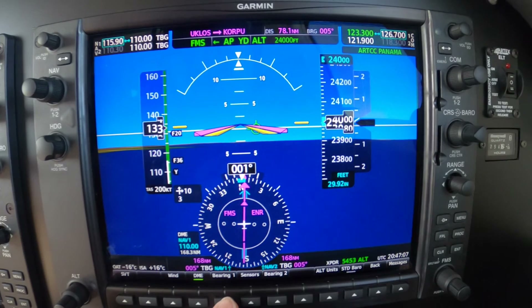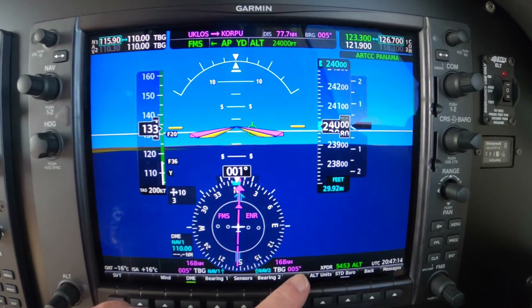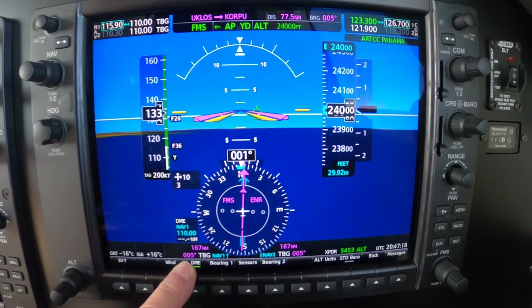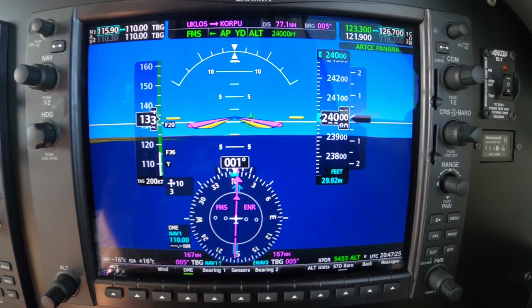Bearing 1 goes to TBG. Bearing 2 goes to NAV2-TBG. And we just read off the bearing error — zero. Zero degrees. And our distance and altitude: 167 miles south of Tango Bravo Gulf.